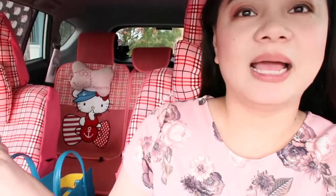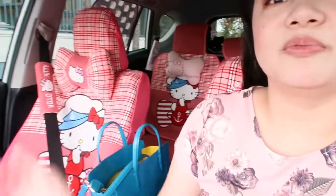This is my Hello Kitty car. Let me know in the comment section below if you want to take a car tour so you can see what the car is inside — mostly because it's really pink and Hello Kitty. This is the glimpse of beauty.